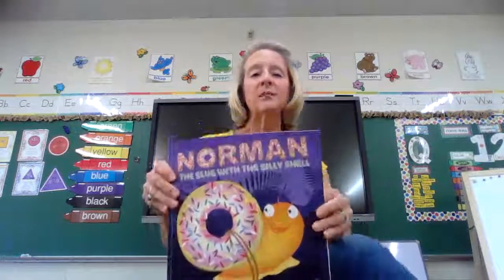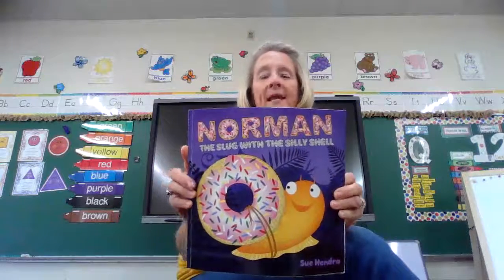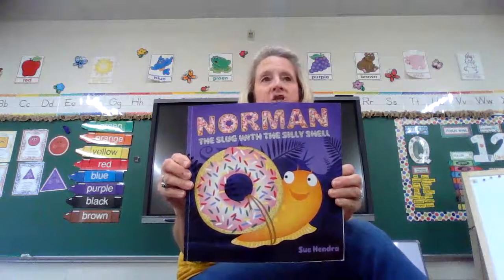Hey sweet friends, it's Miss Johnson. I have a really sweet book I'm going to share with you today called Norman the Slug with the Silly Shell.